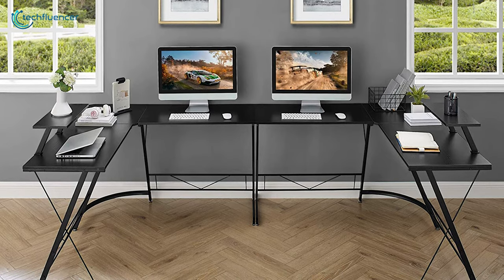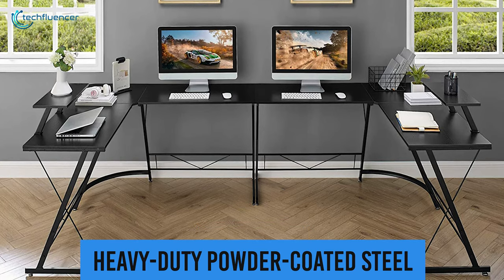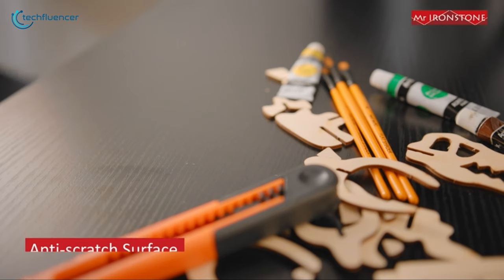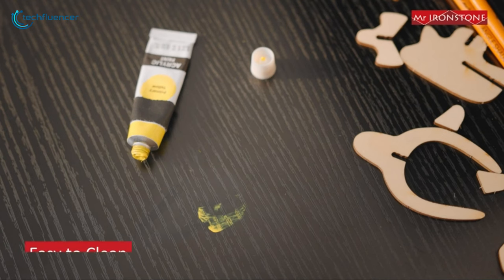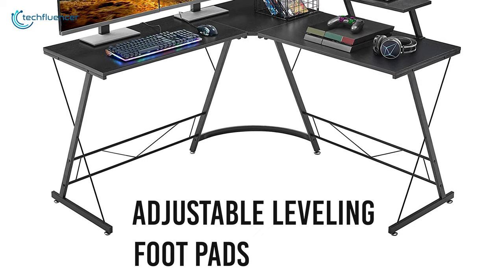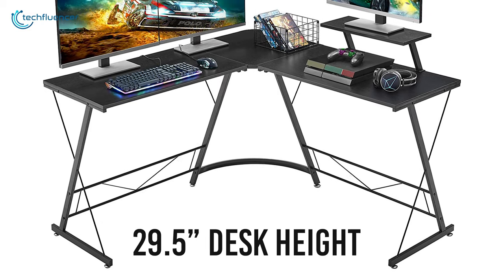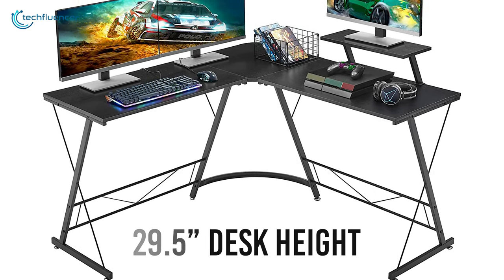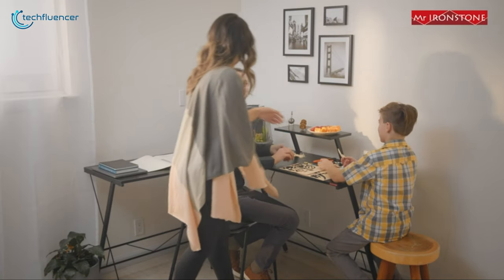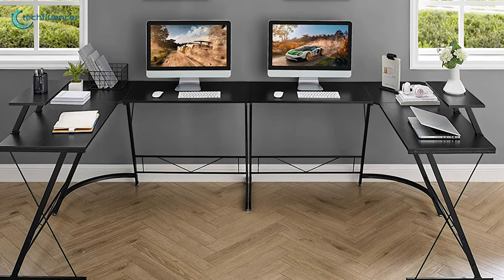The top of the desk is made from high-quality P2 board, while the desk frame is constructed of heavy-duty powder-coated steel, ensuring longevity, stability, and durability. The powder coating means it won't catch dust easily. Its adjustable leveling foot pads are included to keep the desk even on an unbalanced floor, while the 29.5-inch desk height offers plenty of legroom for rest or to store your necessary equipment. Finally, the Mr. Ironstone L-Shaped Gaming Desk is an ideal option to consider for its overall best features at an affordable price range.